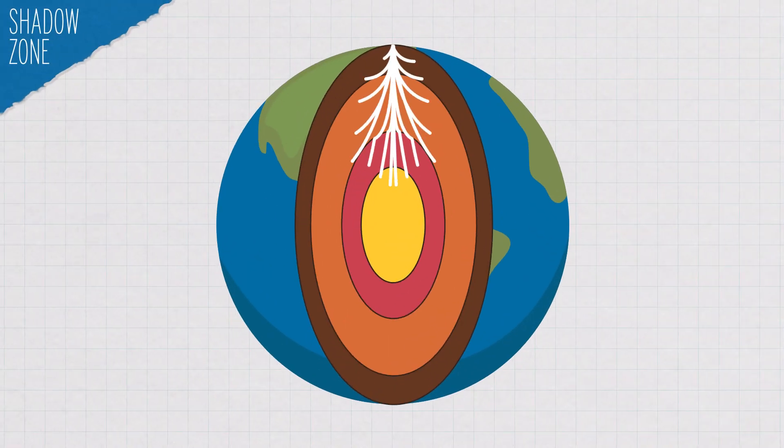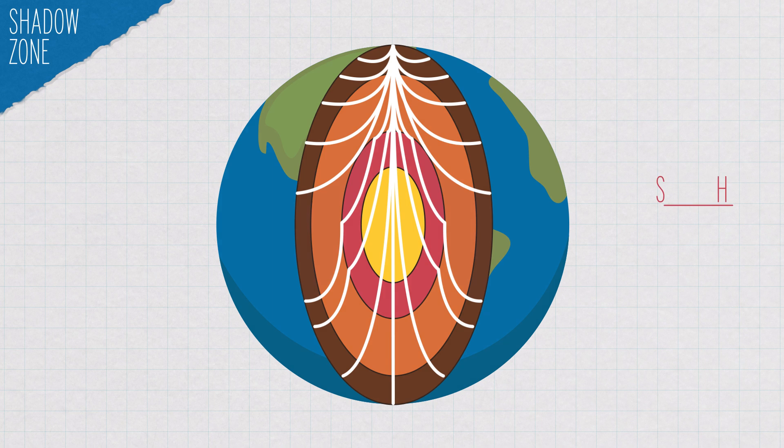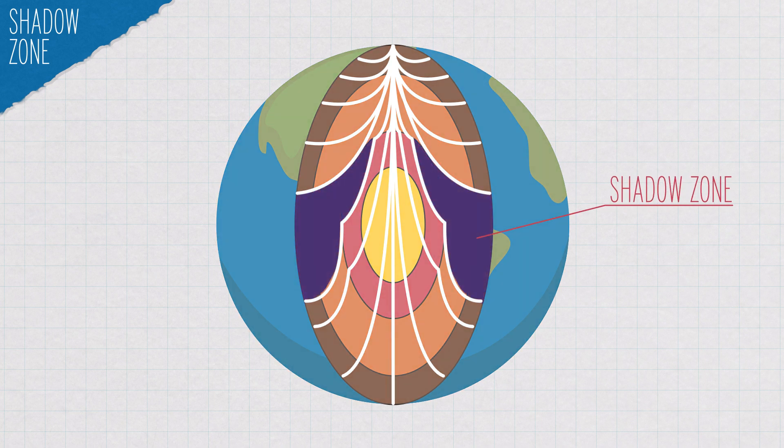Scientists realized that once P waves were reaching a certain depth, they were slowing down, and then they were slightly deflected as they made their way to the other side of our planet, creating what's called a P wave shadow zone — an area on the side of the Earth opposite the earthquake where no P waves could reach.